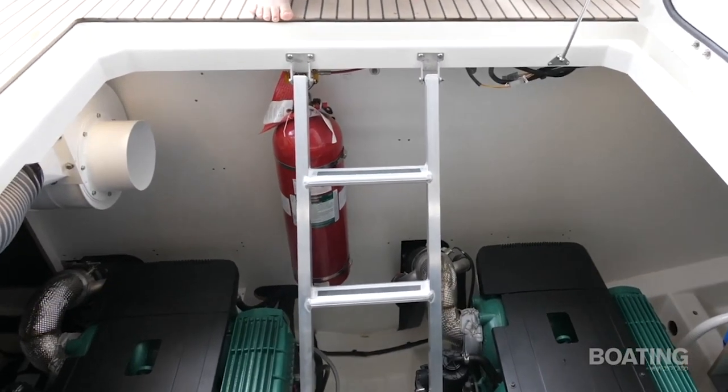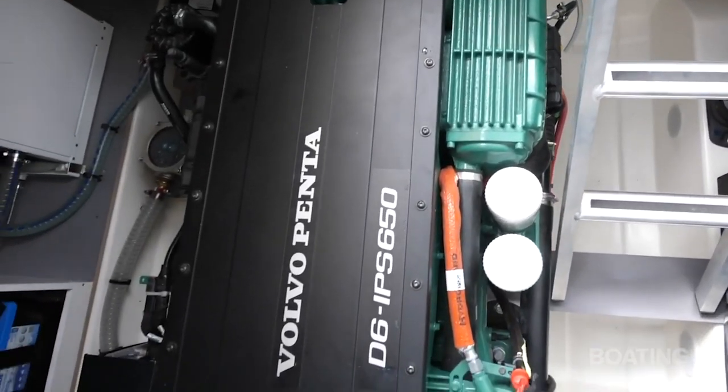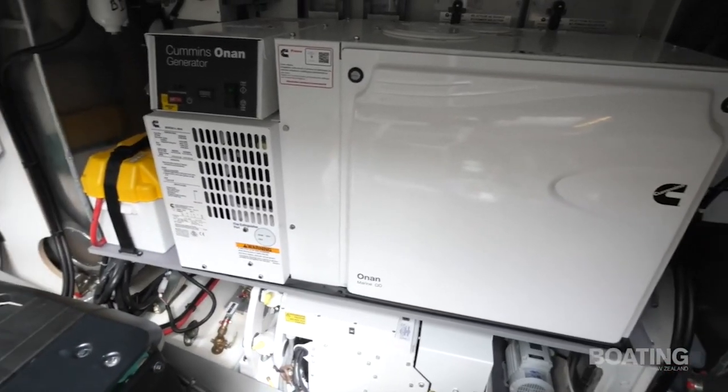Accessed through the cockpit floor are the pair of Volvo D6 IPS 650s — 480 horsepower engines with an IPS pod drive.